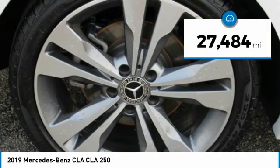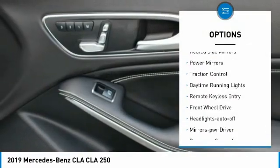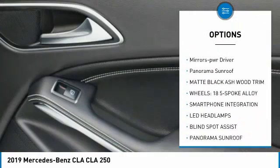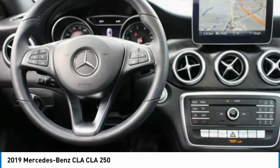This vehicle has less than 30,000 miles. Here are some of this vehicle's great options: aluminum wheels, heated side mirrors, power mirrors, traction control, daytime running lights, remote keyless entry, FWD, headlights auto off, mirror memory, and panorama sunroof.